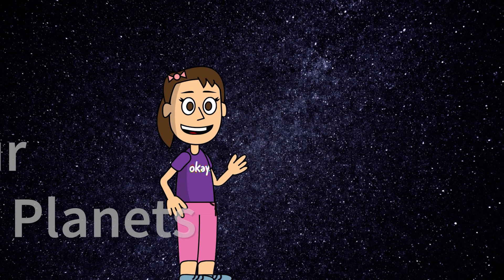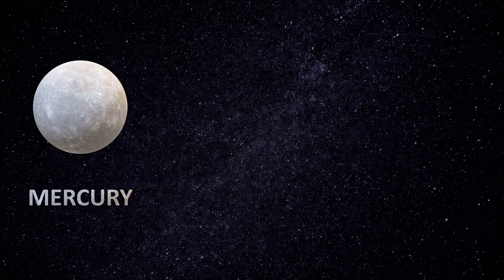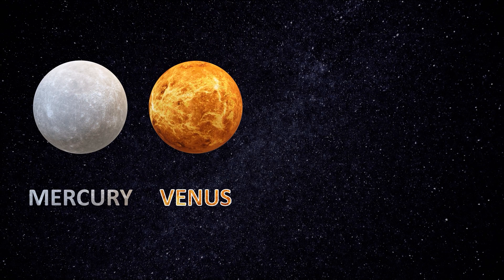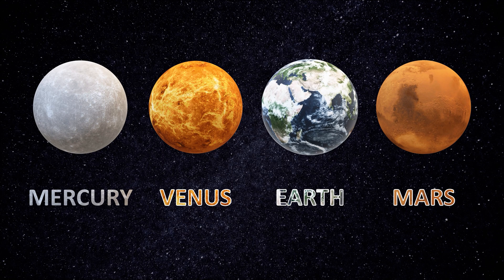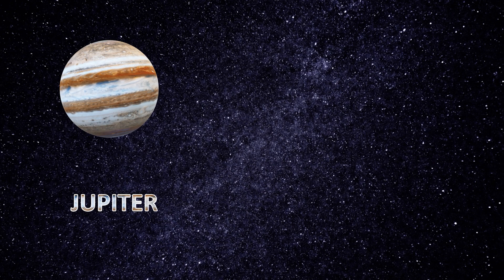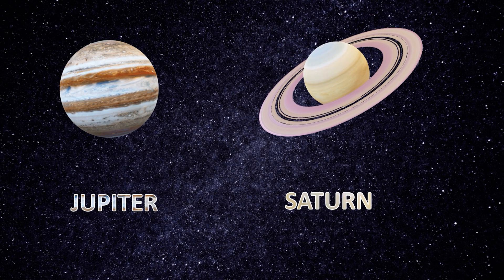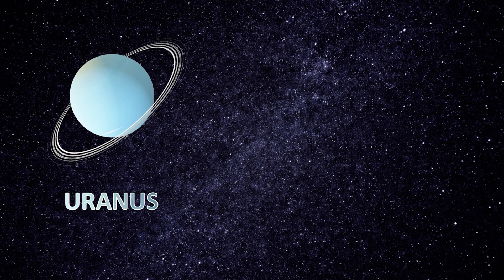That includes four terrestrial planets named Mercury, Venus, Earth, Mars, two gas giants named Jupiter and Saturn, two ice giants named Uranus and Neptune.